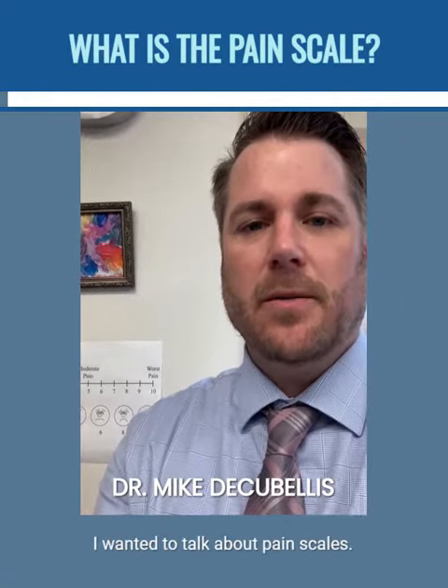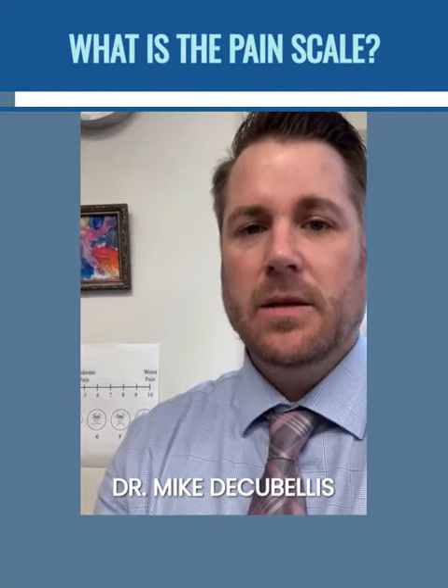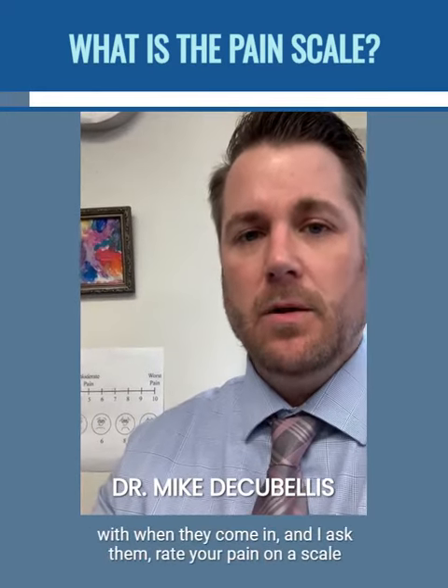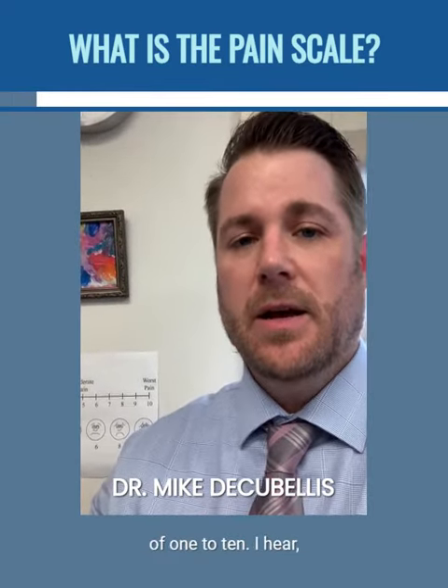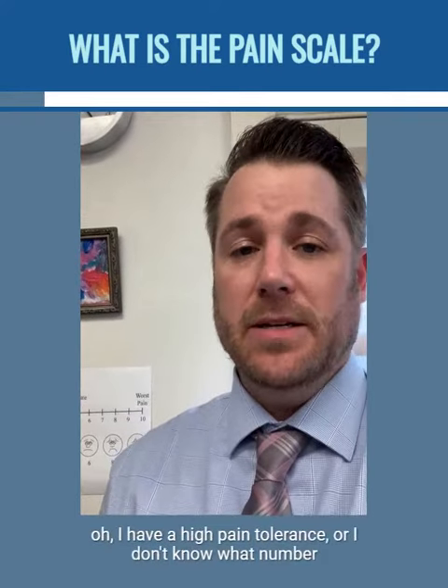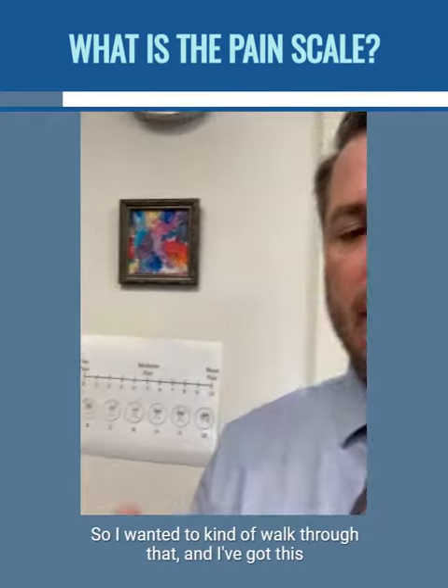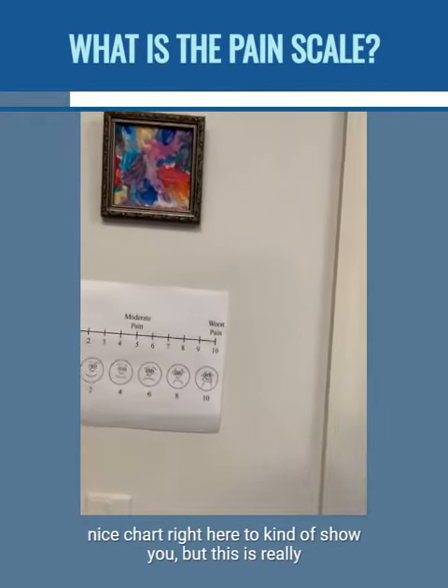Dr. DeCubalos here. I wanted to talk about pain scales, because that's one of the biggest things that people have an issue with when they come in and I ask them to rate their pain on a scale of one to ten. I hear things like 'I have a high pain tolerance' or 'I don't know what number it is.' So I wanted to walk through that, and I've got this nice chart right here to help show you.